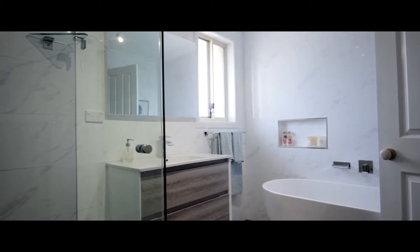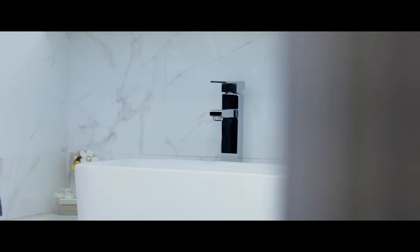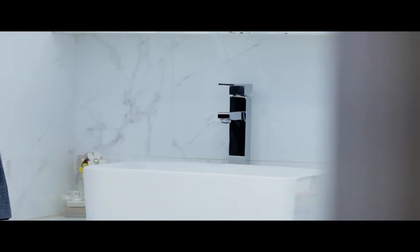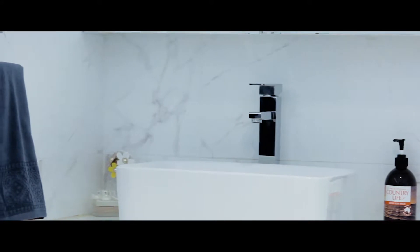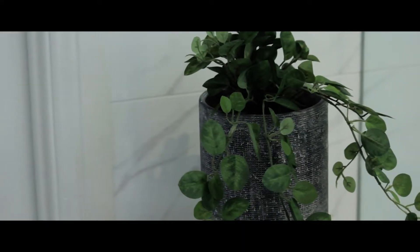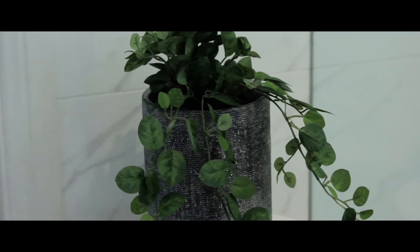Exquisite stunning bathrooms span the property, with a powder room on the main level, an ensuite and main bath finished with floor-to-ceiling porcelain tiles, a luxurious sunken bath to the main bathroom, while the master has been designed with a frameless shower and regulated hot water system.